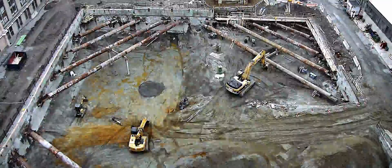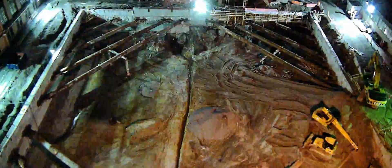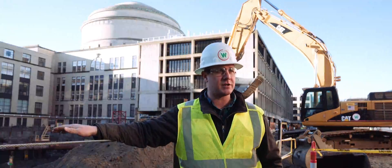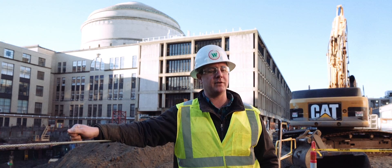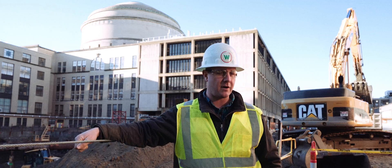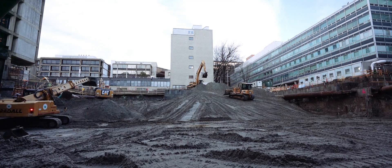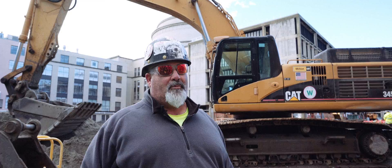Rain or shine, we come in — we really don't stop too much. What we're trying to do is achieve the bottom of the excavation so that the concrete subcontractor can come in and put his footings in, and then they can start erecting the steel. We do dig up some old wood artifacts; I wish we could find some gold.